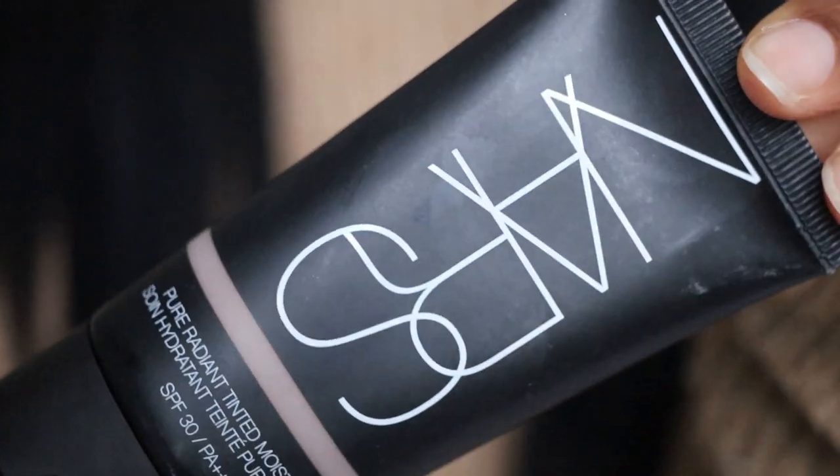Even though the coverage isn't 100%, it is very buildable. I have a ton of dark spots on my face but they're pretty much covered up just from using this tinted moisturiser. This is essentially all that I have on my face today. The coverage is definitely buildable — great if you have dark spots or discolouration and feel like you can't give up your foundation. This has done an amazing job and it's amazing.